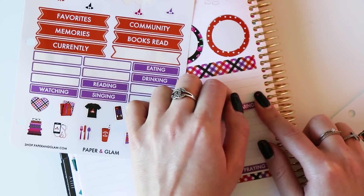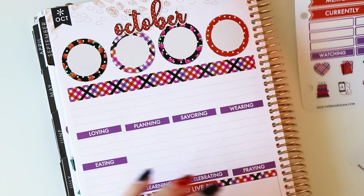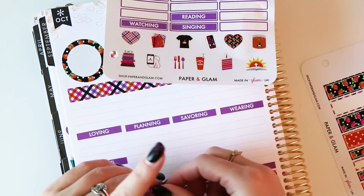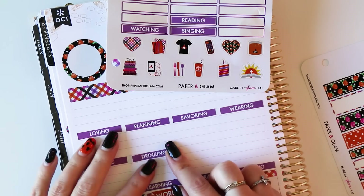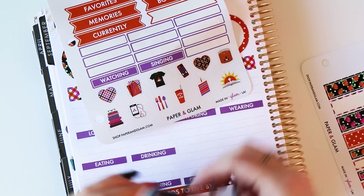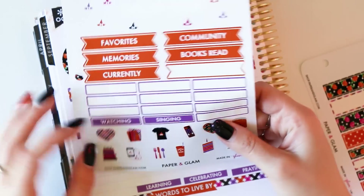Did you see our brand new memory dashboards that just released on Glamoween? They're pretty fabulous — they just got a nice little update. Can I get a thumbs up for getting everything out so early this year for you guys to pre-order? I hope it gives you the time to decide what is going to be best for your planning routine next year in 2019. There'll be lots more fun discussion to come.